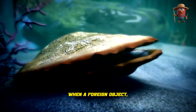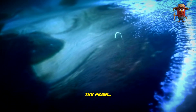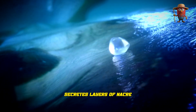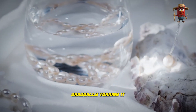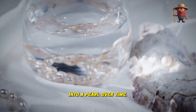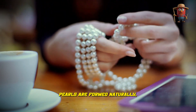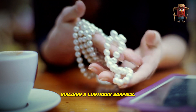When a foreign object, such as a small parasite or irritant, enters the oyster, the oyster does not repel it. Instead, the oyster secretes layers of nacre to cover the foreign object, gradually turning it into a pearl over time. This is how beautiful pearls are formed naturally — one delicate layer at a time, building a lustrous surface.